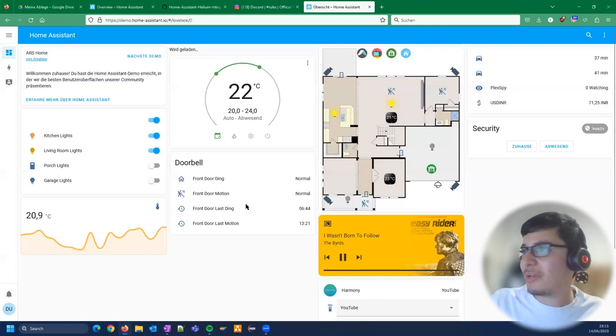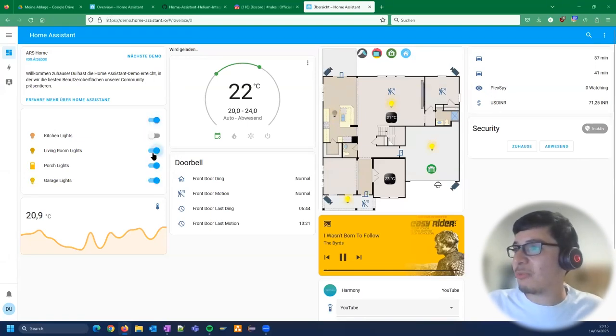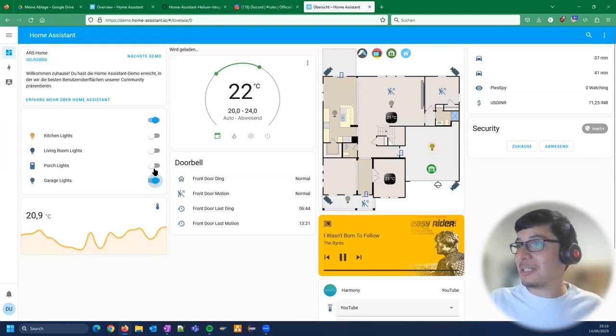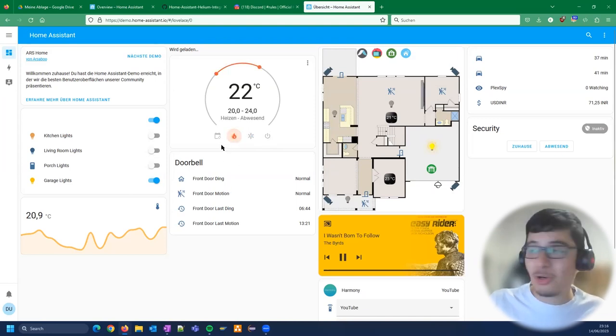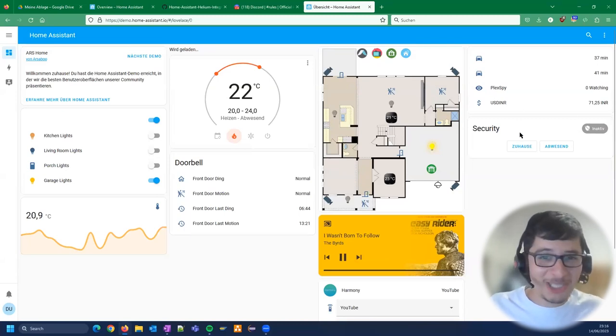Ennis shows Home Assistant's built-in demo, accessible right now online. He walks through it: clicking on a garage light changes the map visualization — simulated, but if connected to a real device it would control it. He demonstrates room status selection, Spotify music control, security camera access, and basic sensor data views.